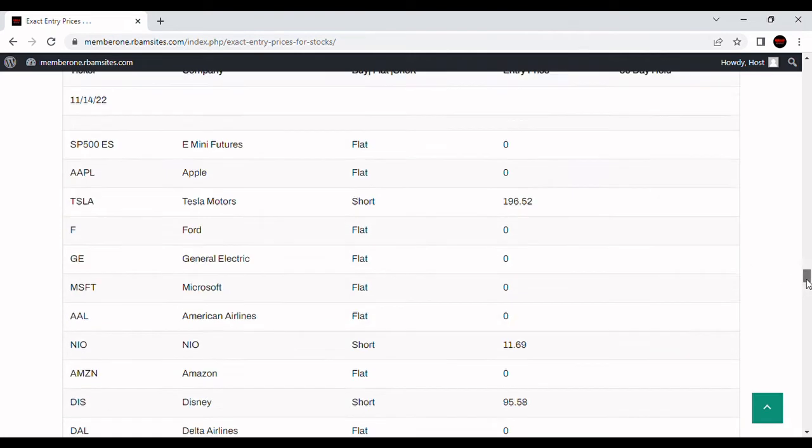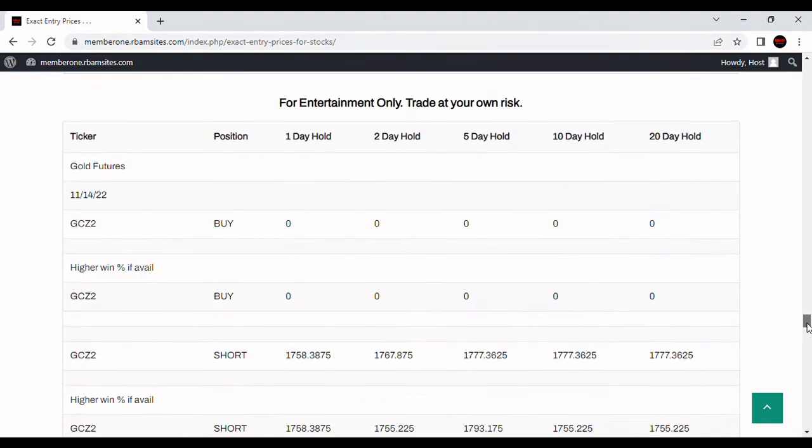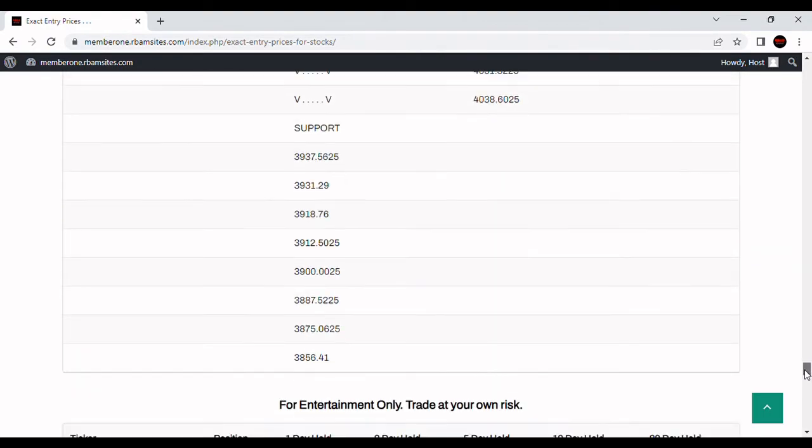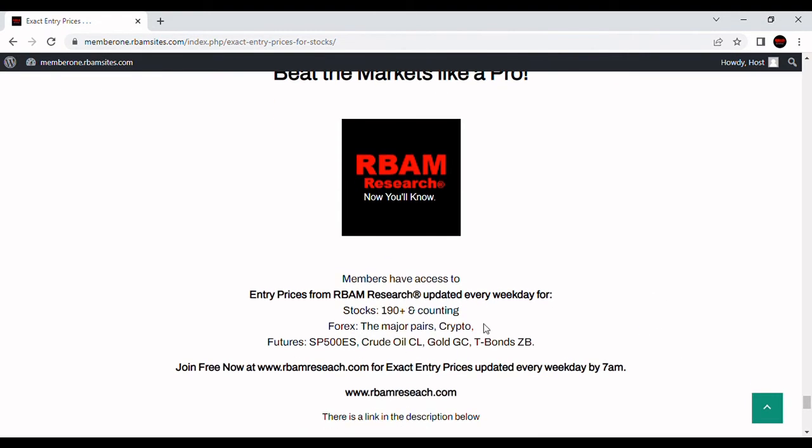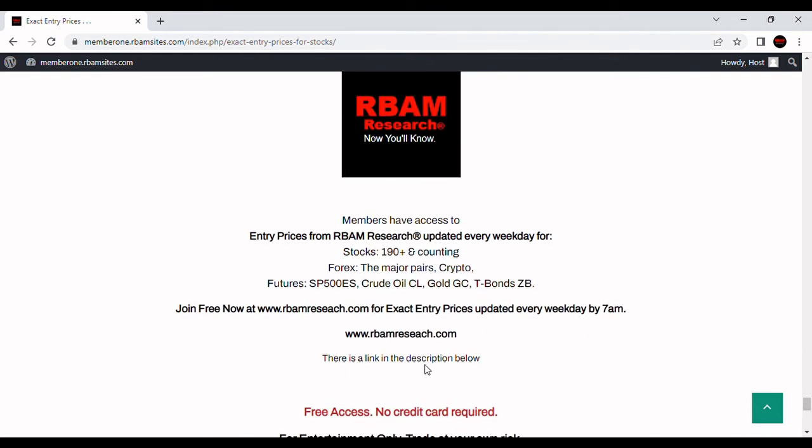So that's what we've got for Tesla — a very interesting story, and we'll see what happens next week. You can get access to all of our entry prices every morning before 7 a.m. — 190 stocks, the major forex pairs. BTC crypto is currently suspended, but the most liquid futures are still there, all before 7 a.m. at rbmresearch.com. Link in the description below.